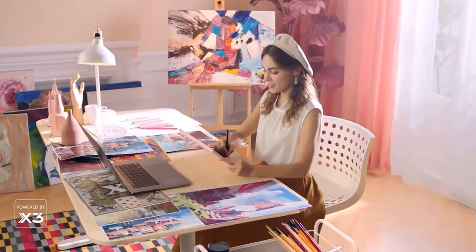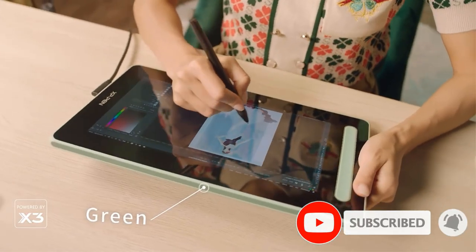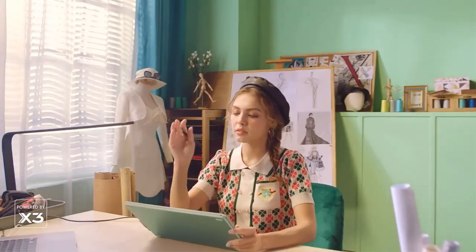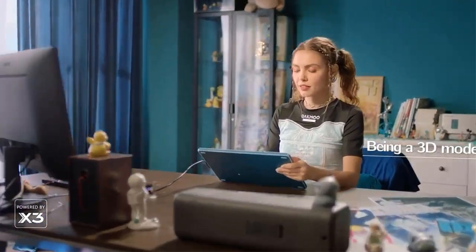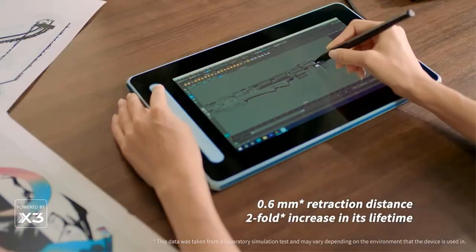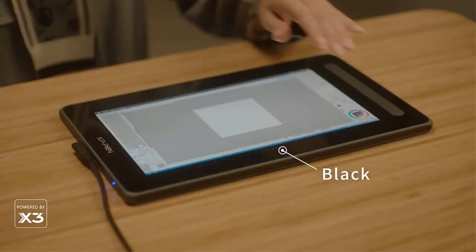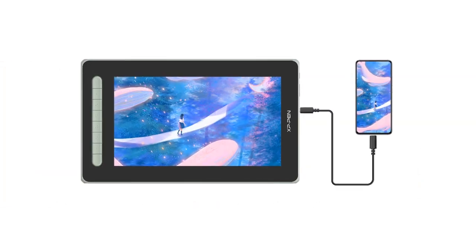The stylus is battery-free and never needs charging, allowing for hours of uninterrupted drawing. With 8192 pressure sensitivity levels, it allows you to create exquisite lines with ease, and it supports up to 60 degrees of tilt, making shading easy and effective. With a wide color gamut of 127% sRGB, the new Artist brings a vivid visual experience with brilliant colors and delicate details. Full lamination minimizes parallax and provides more accuracy for a natural drawing experience.